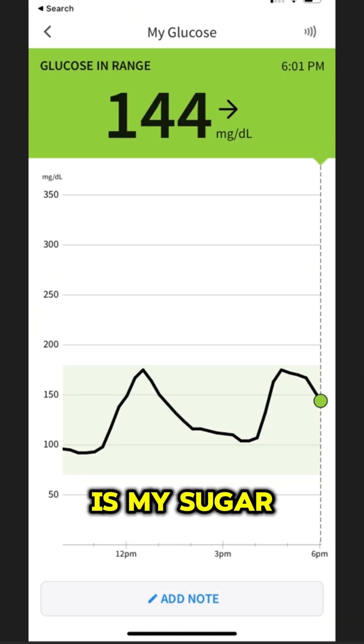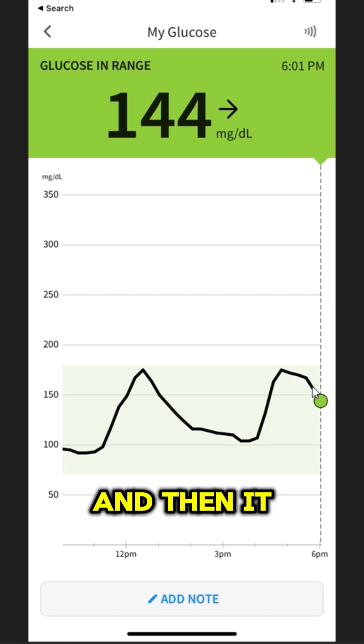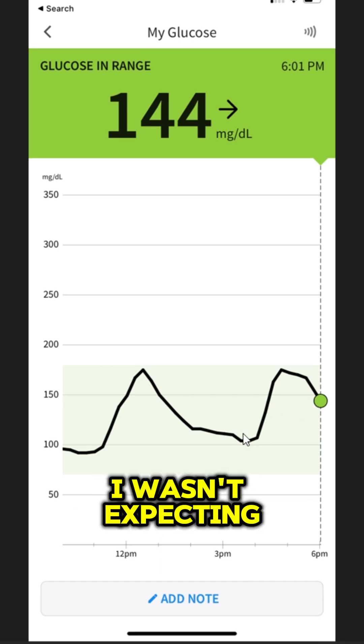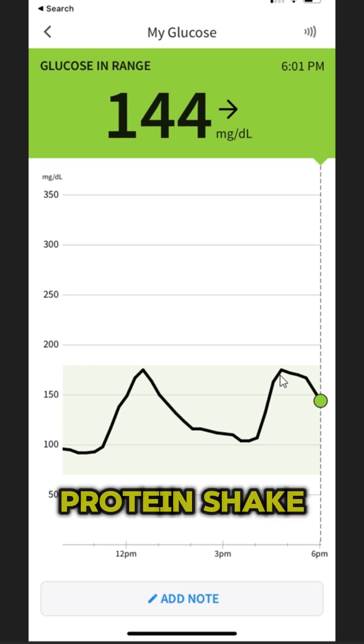So here it is. My sugar spiked all the way up to around 180 and then it came back down a bit slower. I wasn't expecting this much of a spike from that protein shake.